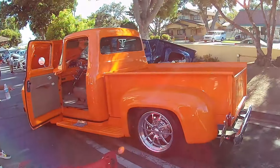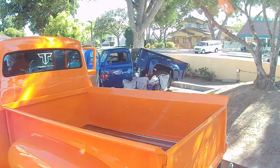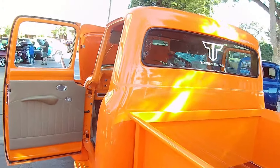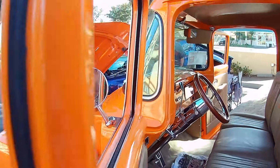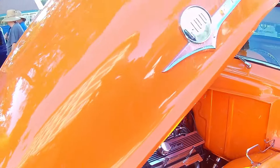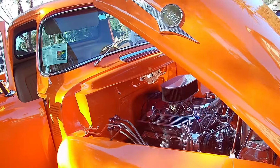Oh look at this orange — gotta like that. Beautiful bed. Nice exhaust, I like it. Sweet looking engine on this one. Looking good. Let's put some love into these old school trucks.